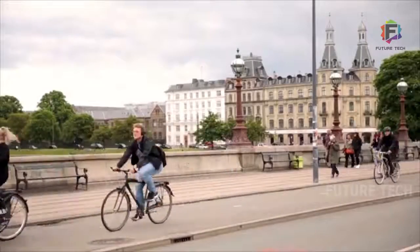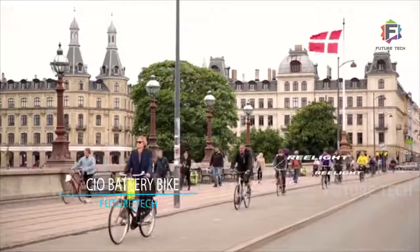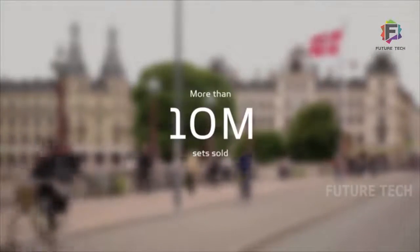In 2005, Realite introduced the world's first bike lights running on magnetic energy. Today, Realite is mounted on one out of three of all bikes in Danish cities, and worldwide sales has reached more than 10 million sets of magnetic bike lights.